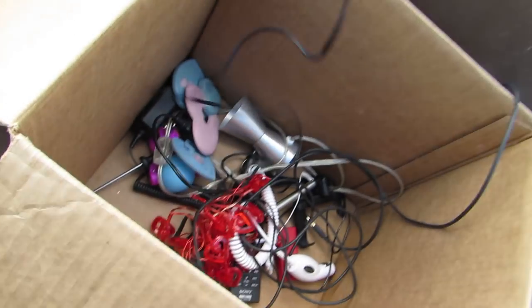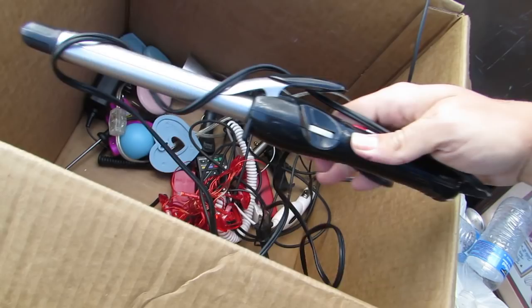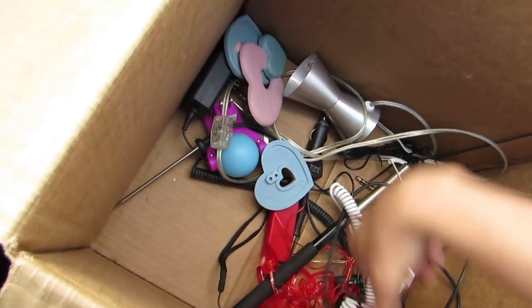And we got a hair straightener. Look at that — looks like they didn't actually cut the cord on this one. That's a good one right there. Pretty sure it works just fine. We'll give it to somebody because I don't need it.